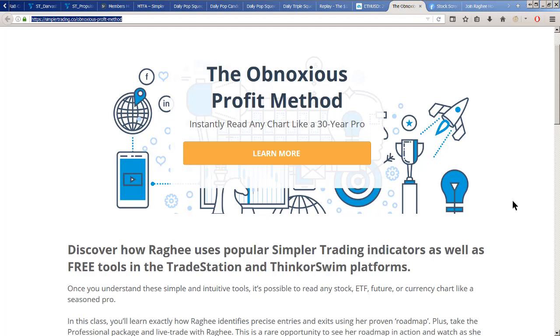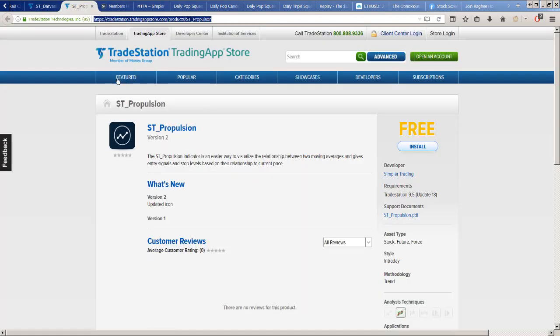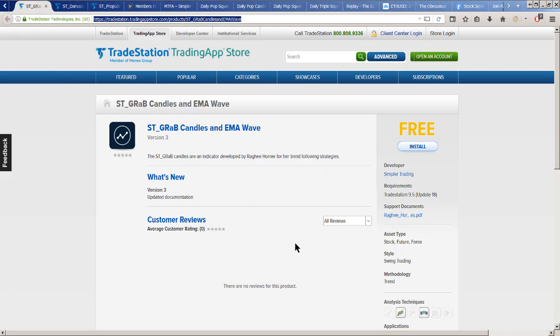For ThinkorSwim you'll have to get the shared chart — I'll share the link in an upcoming recap video, probably tomorrow's. For TradeStation, go into the Trading App Store where it's already available; search under 'Simpler' and you'll get the Darvas box, my Propulsion Dots, and my GRaB candles. When I say free, I mean it.